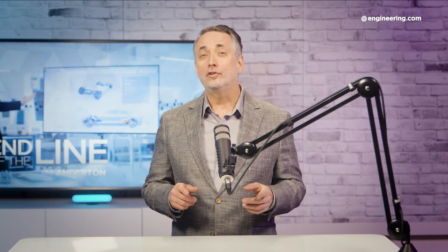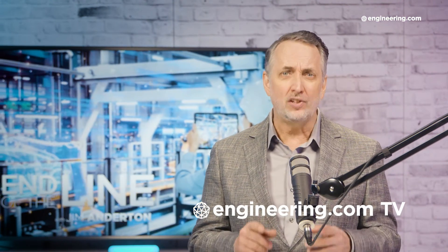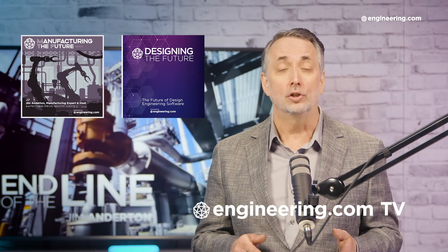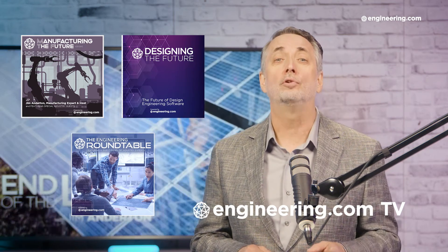Well, that's it for today's episode of End of the Line, brought to you by Engineering.com. For our deeper engineering series, visit Engineering.com TV for exclusive shows like Manufacturing the Future, Designing the Future, and the Engineering Roundtable, not found on our YouTube channel. The links are in the description below.